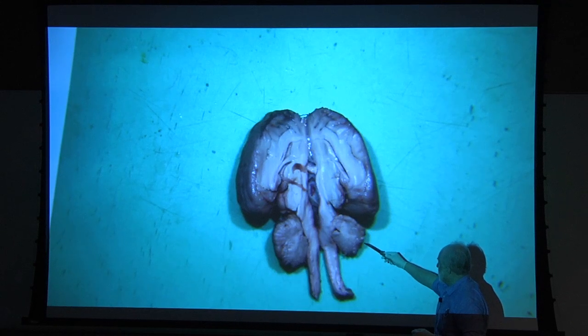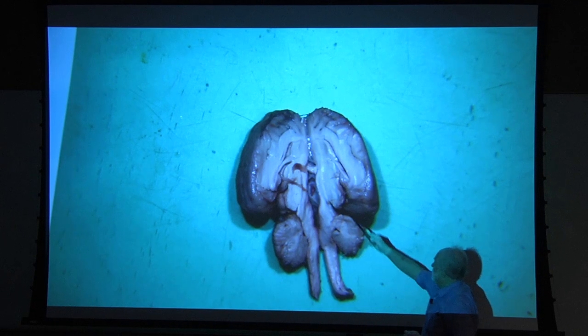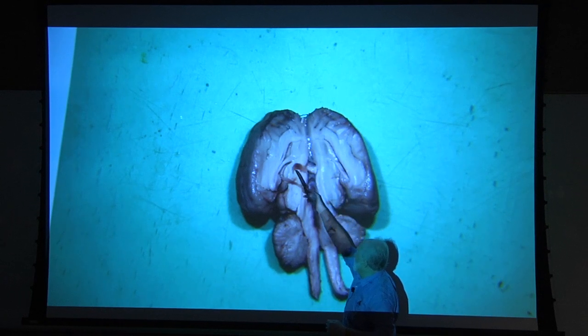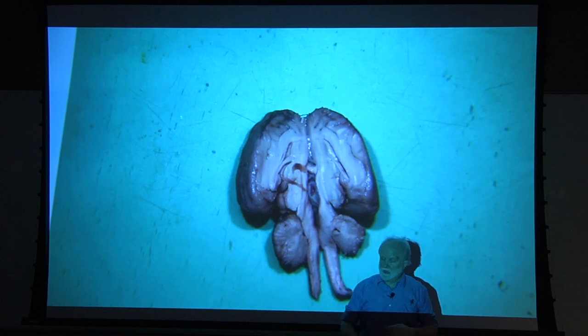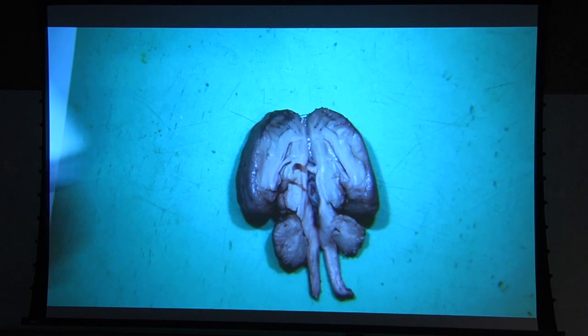Here's the cerebellum that's been cut in half, and you can see it has this beautiful shape to it — it's even clearer at higher magnification. And these things here represent those holes that I showed you, the ventricles where fluid flows around the nerve cells and replenishes them.